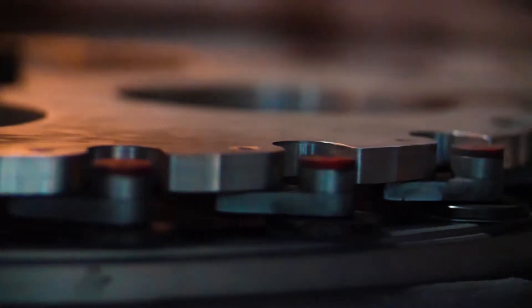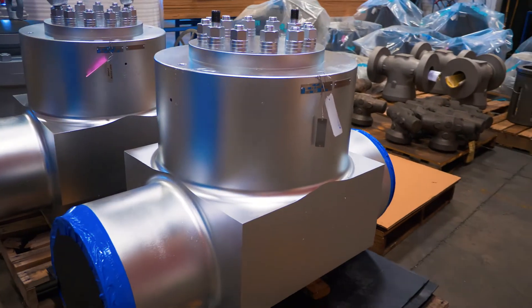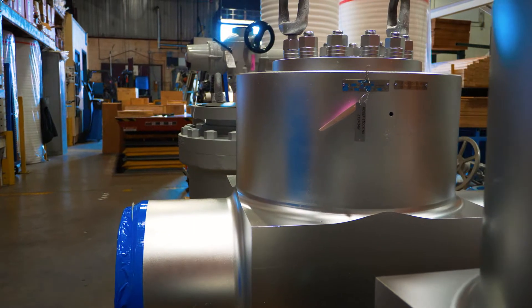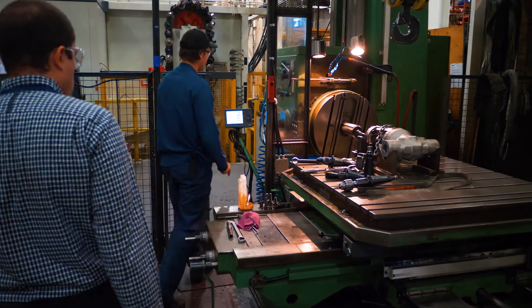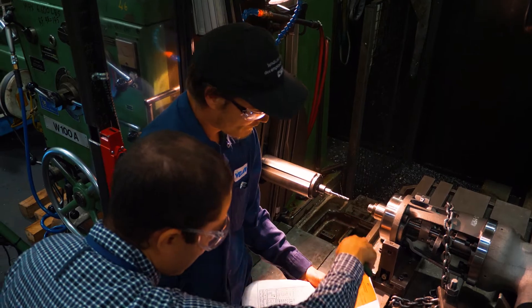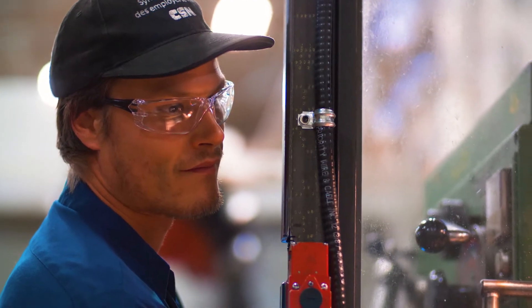Volan has been supplying pressure seal valves for many decades. There are probably tens of thousands of Volan pressure seal valves in all parts of the world, in all types of applications. It's particularly advantageous in high pressure applications where the pressure seal design itself improves the greater the pressure being contained by the valve.